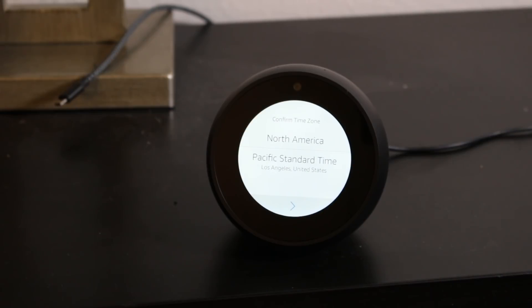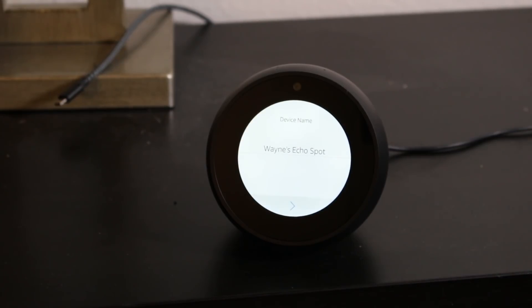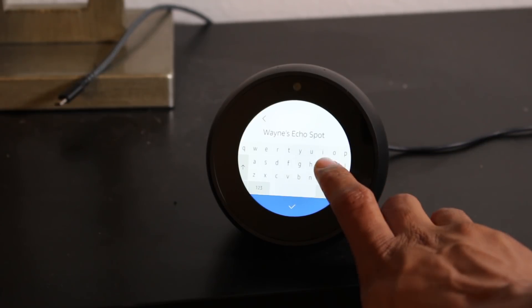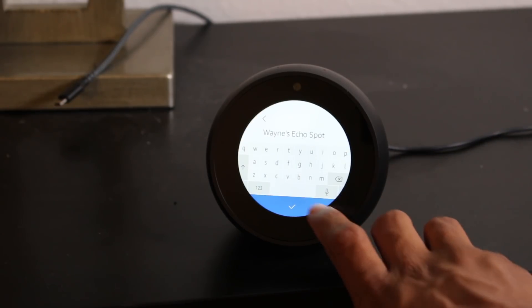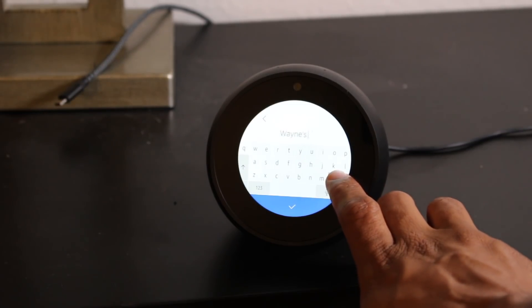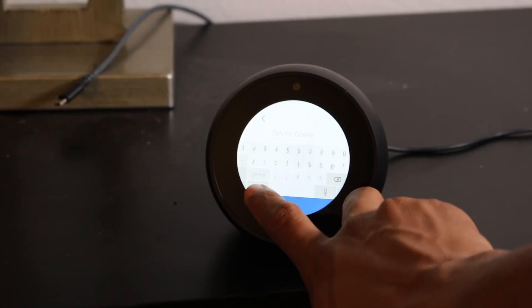It's going to load and it's basically asking what area we're in — North America, Pacific Standard Time — yes. It's checking for the app and it's going to name it 'Wayne's Echo Spot.' Let me see if I can change it — so we can't change it here, which means I don't want it to be called that. I want it to be called something else.